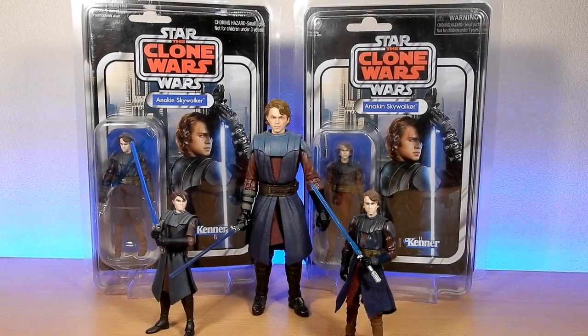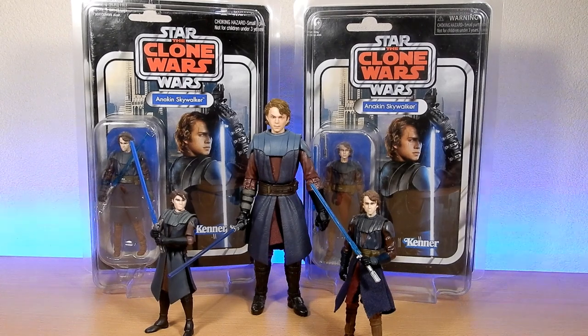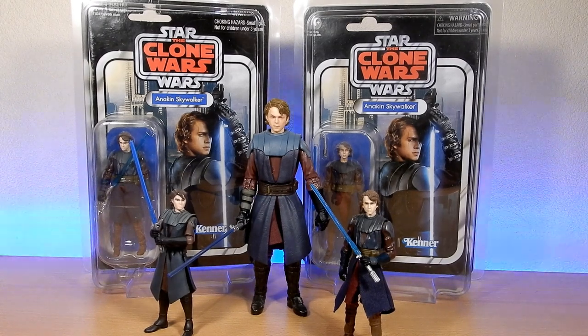Hey Star Wars fans, thanks for tuning in to another video. I just wanted to talk about Anakin Skywalker. We've got the voice of Hayden Christensen in the recent Ahsoka teaser trailer. We're a week out from the Ahsoka series, and I'm kind of blown away by the fact we're hearing Clone Wars animated series quotes from Hayden Christensen.